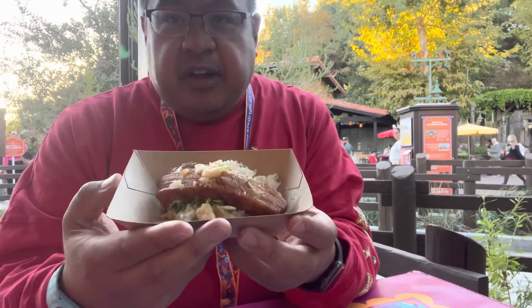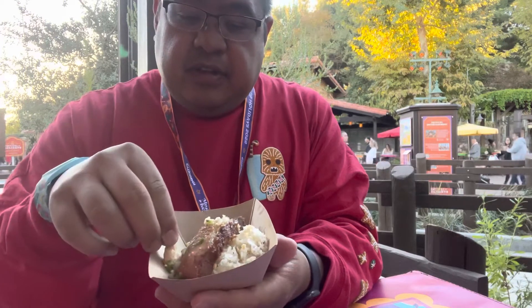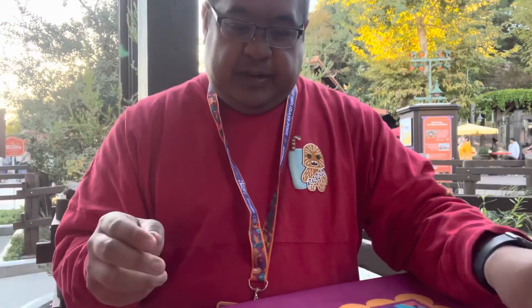The next dish is a reimagined classic Filipino dish — the Pork Belly Adobo. It has the pork belly on garlic fried rice, and these little crispy bits are chicharrones pieces. I'm going to take a bite and tell you how it is on the spot.